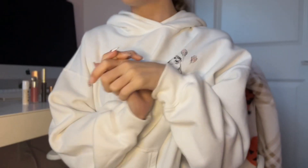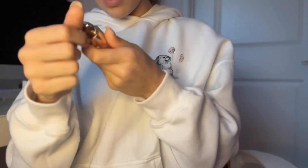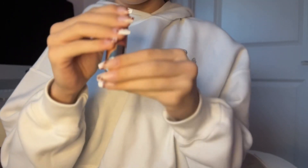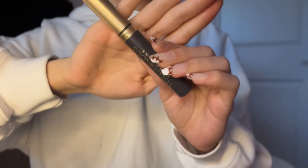The next step of my makeup routine is this Rare Beauty blush. I think it's in the shade Hope, and it's so cute.